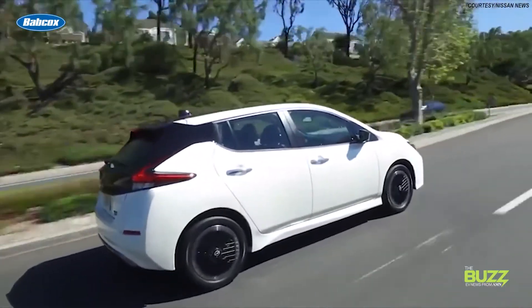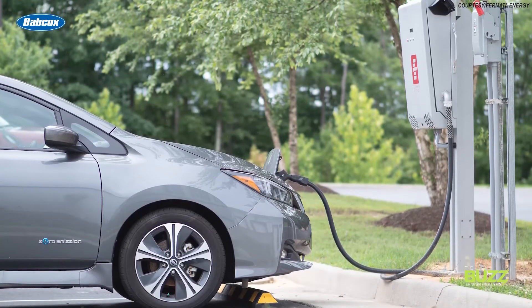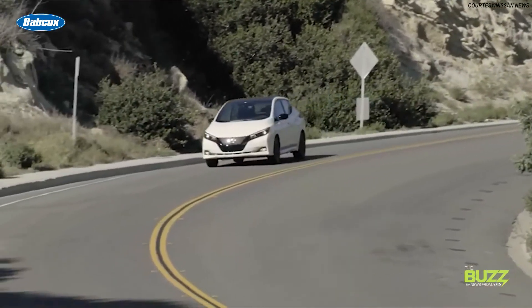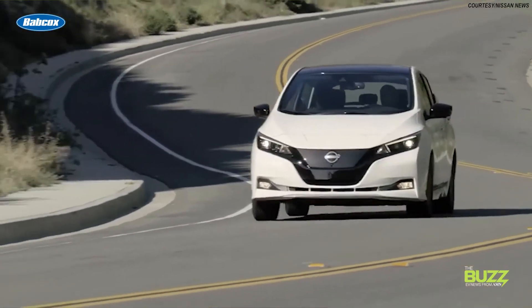But consumers want to get in on the bi-directional game too, and the times they are a-changing. This is why it's such a big deal when manufacturers like Nissan bring bi-directional charging to well-known EVs like the Nissan Leaf, which the company announced in early September. Leaf owners can now use Fermata Energy's FE15 bi-directional charger to send energy stored in the vehicle's battery back to the grid. Nissan says it will not impact the Leaf's battery warranty, and that the Leaf is currently the only fully electric passenger vehicle in the U.S. market able to supply energy to the grid.